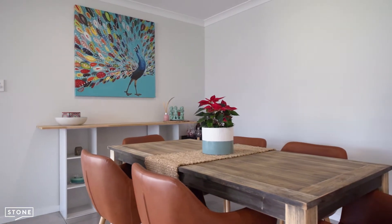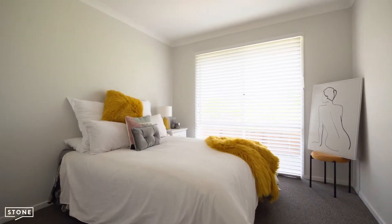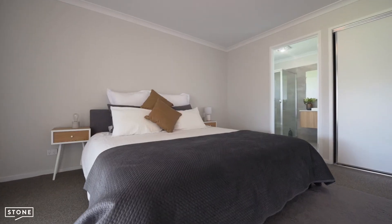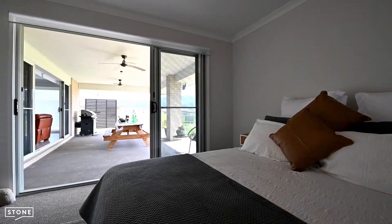The ducted air conditioning throughout the home looks after your year-round comfort. There are four double bedrooms all with built-ins, while the master features an ensuite, walk-in robe, and sliding door access to the large rear entertaining patio.